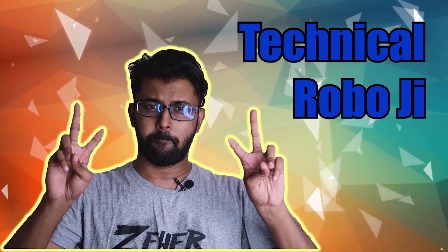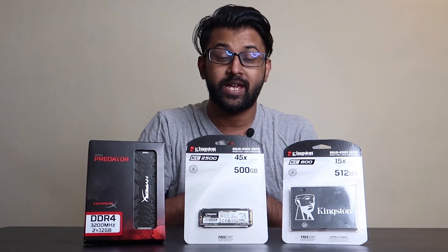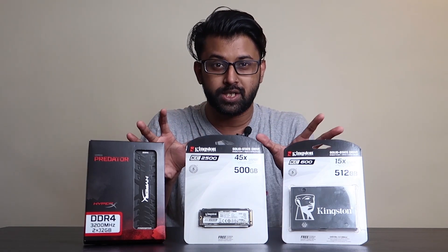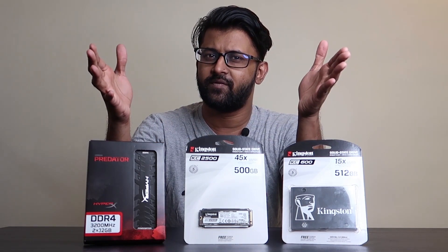Hey guys, what's up? Robo here. And today I have a special video for you guys. Today I'm going to be talking about some storage and some memory. So without any further ado, let's begin the video.